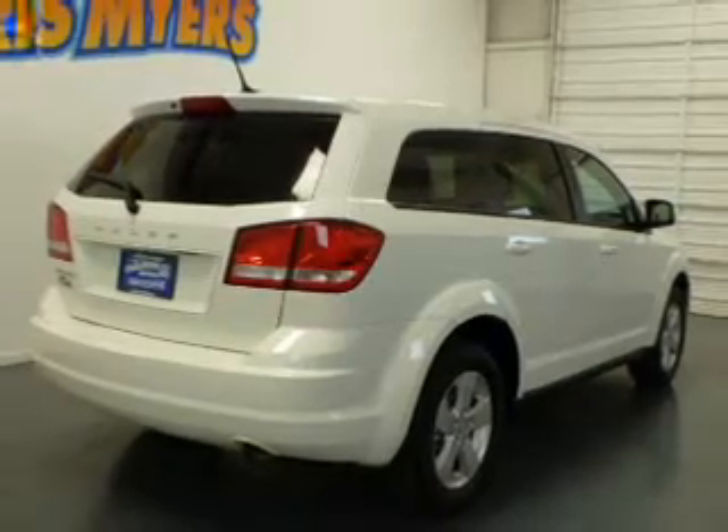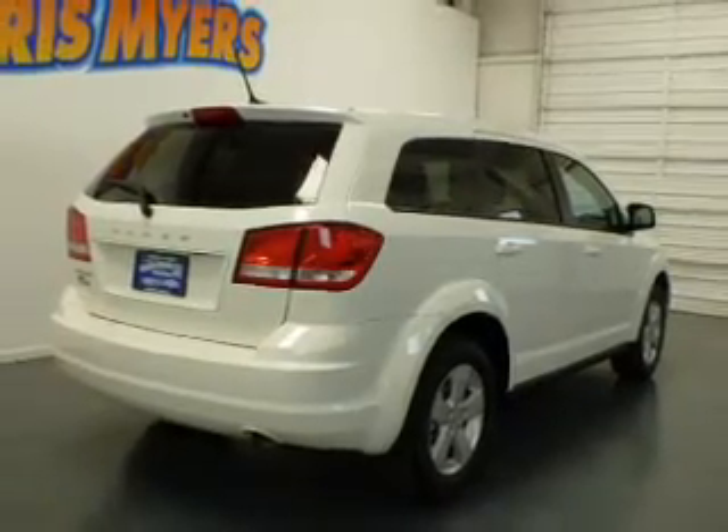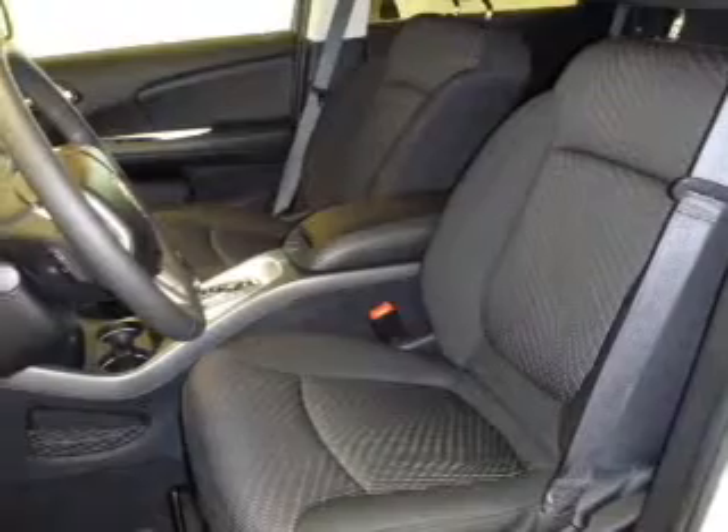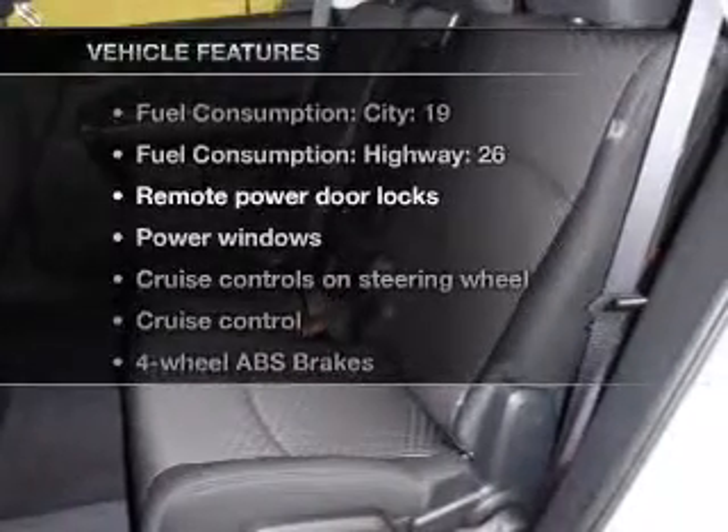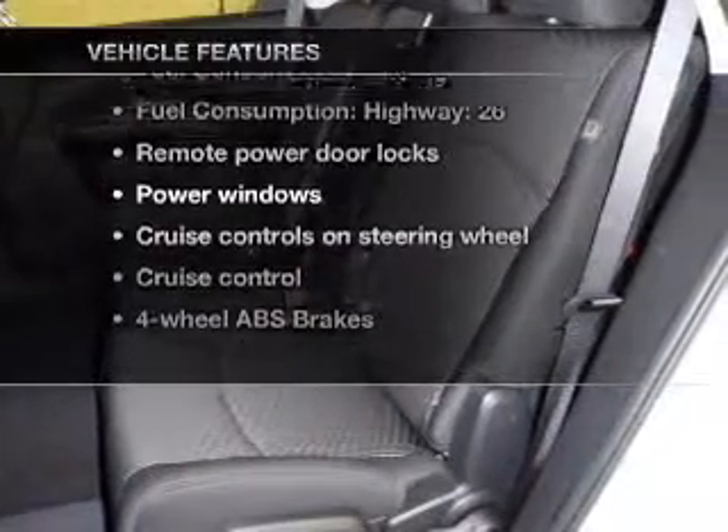With an efficient four-cylinder engine that responds smoothly to its automatic transmission, anti-lock brakes help you bring your vehicle to a safe stop. Pamper yourself with memory settings. And with these notable features, you won't want to miss out on the opportunity to own this amazing ride.